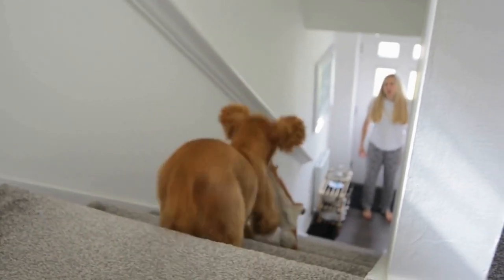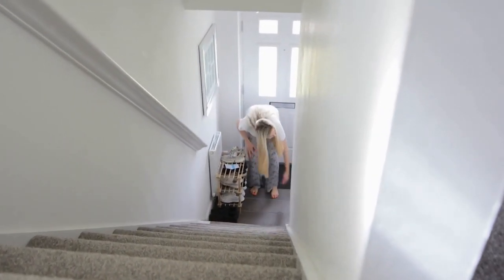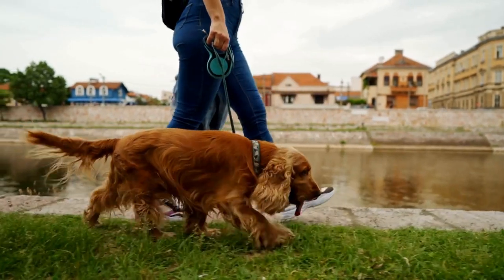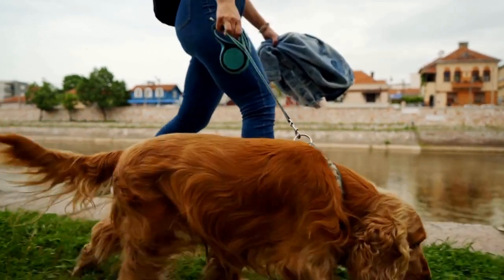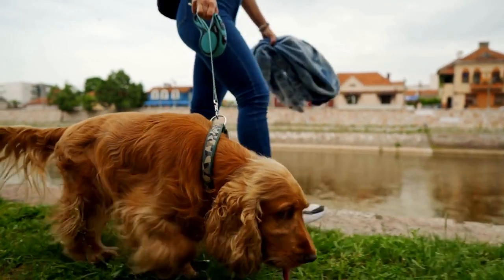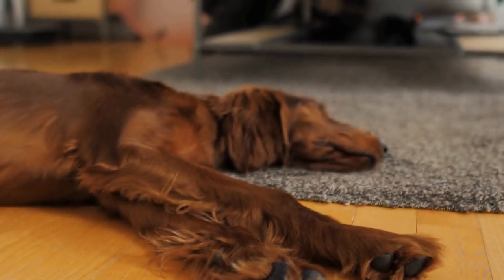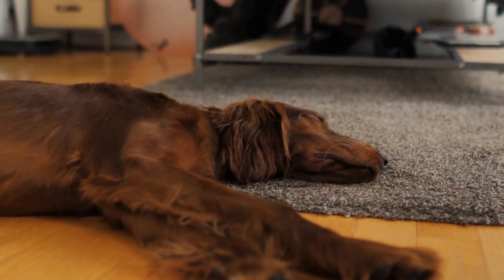Remember, advanced clicker training techniques require patience, consistency, and positive reinforcement. Always provide your Cocker Spaniel with clear cues, reward them promptly, and adjust your training sessions to suit their individual learning pace. With dedication and practice, you can develop a strong bond with your Cocker Spaniel and enjoy the benefits of a well-trained and happy companion.